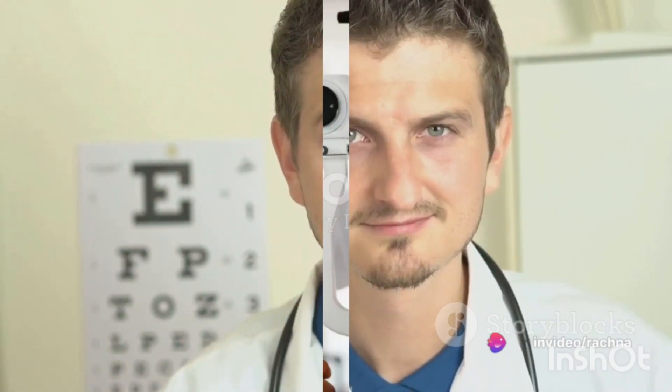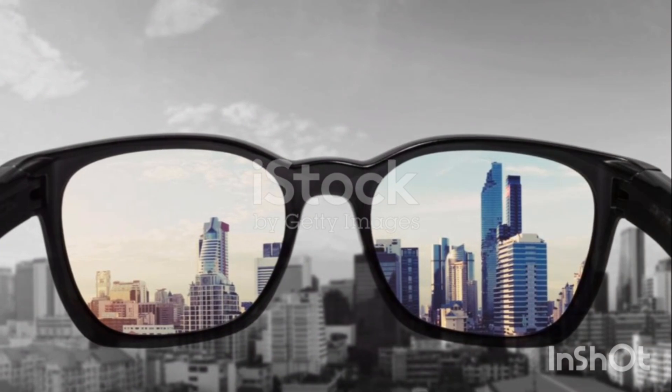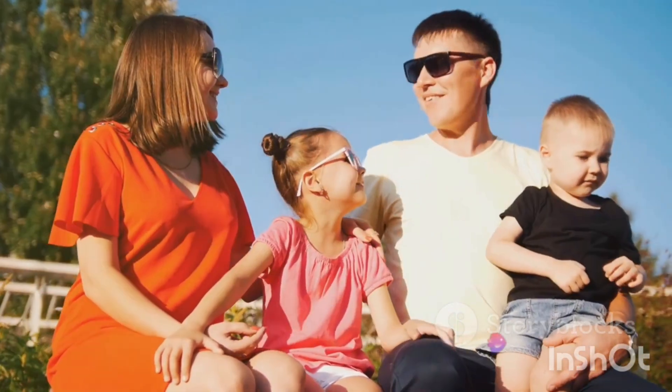Point one: a pterygium is a condition where a mass grows on the white part of the eye. It's often caused by ultraviolet rays from the sun, so always make sure to wear sunglasses that can block these harmful rays when you're out in the sun.